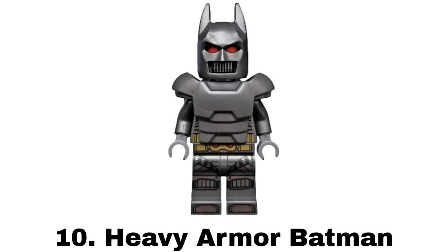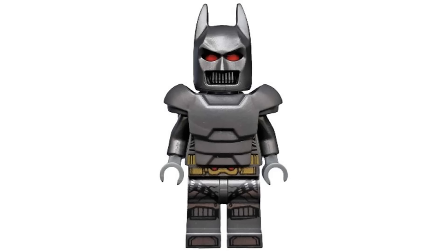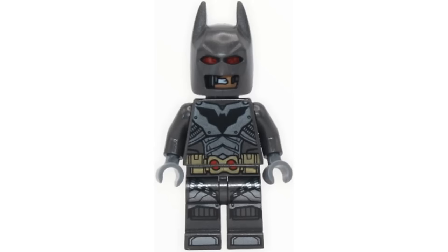Number 10 is Heavy Armor Batman from Batman The Attack of the Talons in 2018. This is another cool armored suit that's based on a suit from the comics and is a bit more unique with the red eyes and closed mouth, with even some nice printing underneath the armor piece and a damaged version for the alternate face print.